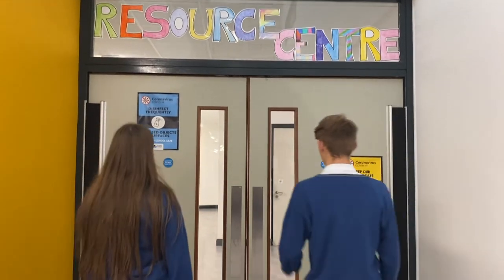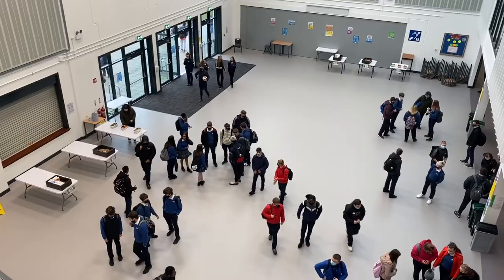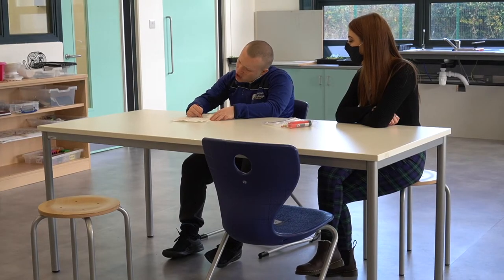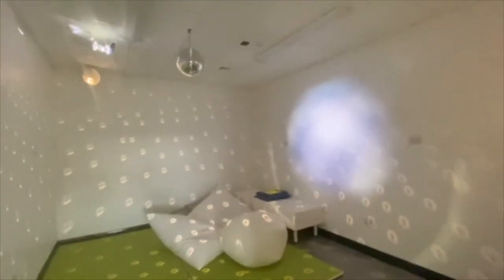Thank you Marita. We certainly did feel welcome when we arrived. Let us now take you to Ms. Bulger, who will let you know about our amazing resource centre. Hello, my name is Mary Bulger and I am the Special Education Needs Coordinator in Tyndall College, Carlow. We cater for a wide variety of needs in Tyndall College. We have a total of four special education classes and we also look after a range of physical, medical and educational needs in the mainstream. We have a team of SNAs and special educational needs teachers. We have a beautiful resource centre where we cater for the needs of those who need that bit of extra support while they are here in school.